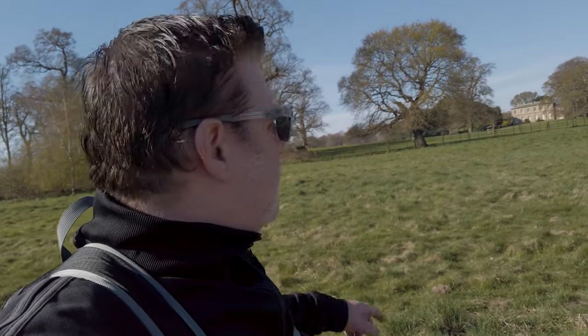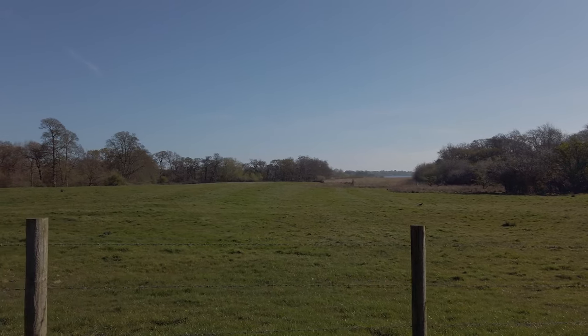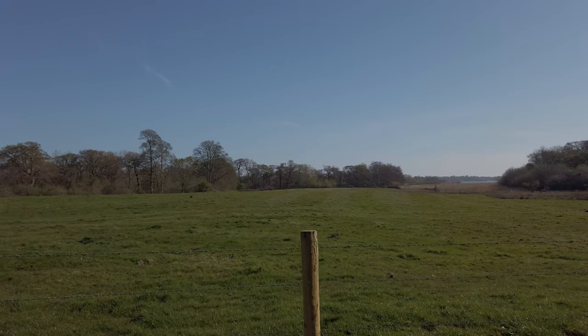You probably can't see it very well, but there's a house here — what a house to have with this view. Imagine living in that house, looking out over that. You can just see the mere in the corner there — well, it's a sea of reeds actually. I think I'm about to say bye to the mere as I head inland. What a view.